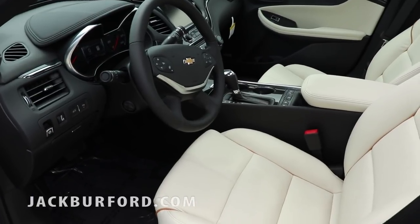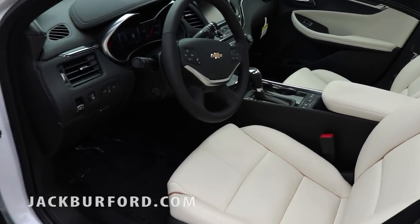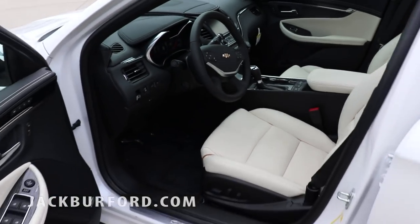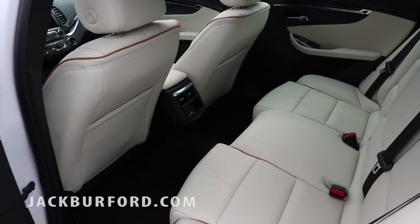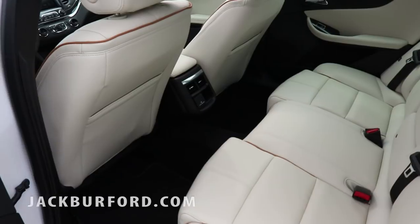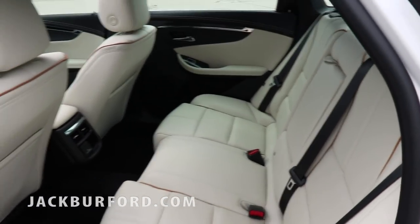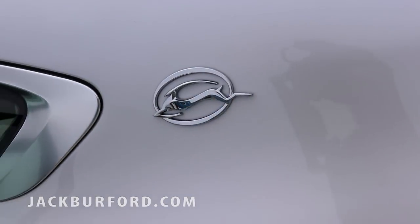This is a jet black with wheat interior. This is something that stands out and will make you stand out in this car, because it's new and I have not seen it before — it almost makes you feel like you're going back to the days of white interior. You have a 120-volt AC outlet in the back and a 12-volt charger underneath in the center with the rear vents, and then the very iconic Impala logo.